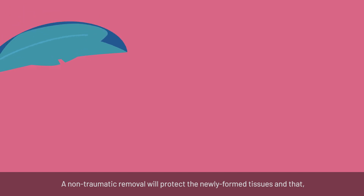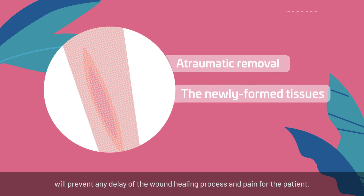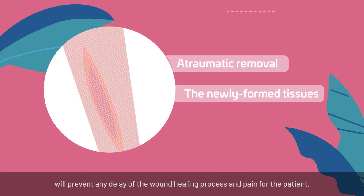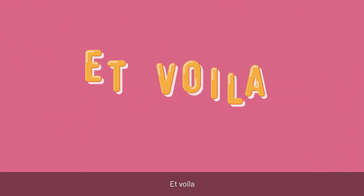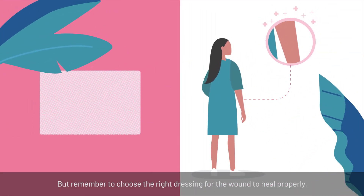A non-traumatic removal will protect the newly formed tissues and thus will prevent any delay of the wound healing process and any pain for the patient. Remember to choose the right dressing for the wound to heal properly.